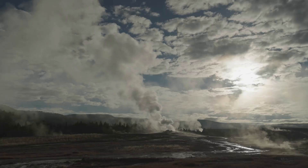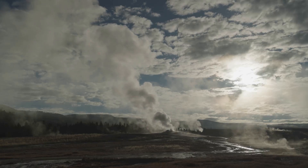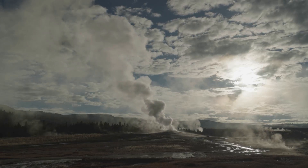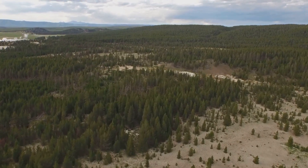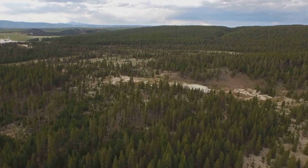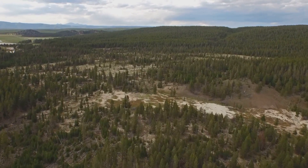The second eruption, 1.3 million years ago, was smaller but still powerful enough to release volcanic material that could fill the Grand Canyon several times over. The most recent super eruption, 630,000 years ago, formed the Yellowstone caldera we see today — a reminder of the immense power lying beneath the park's surface.